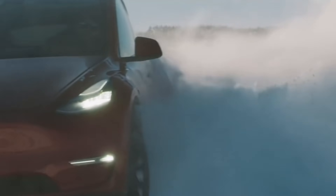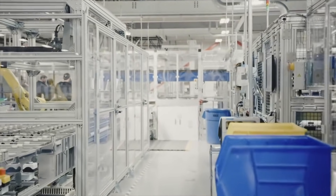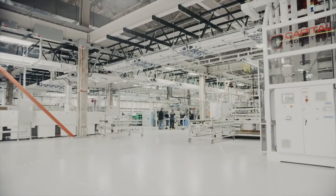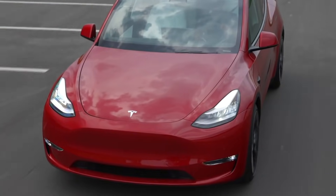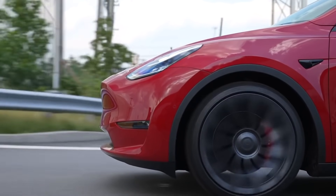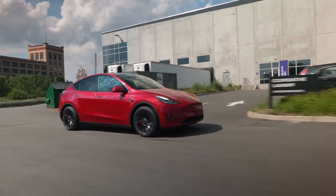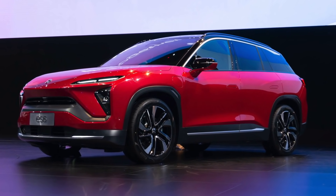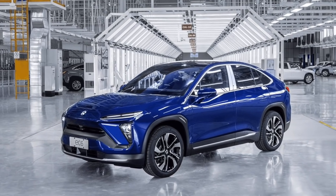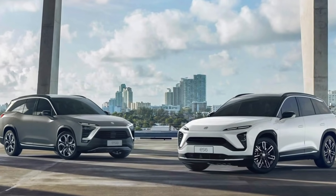Interestingly, China's rankings for all electric SUVs hint at consumers' interest in vehicles created by companies that exclusively produce electric cars. Following the Tesla Model Y were the NIO ES6 and the NIO EC6, with 3,302 and 2,484 insured units during the month respectively. The Xpeng G3 also proved formidable, with 2,063 units insured in April 2021.